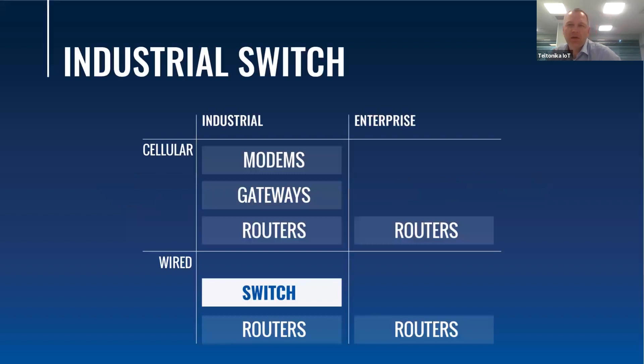At Teltonika we cover specific networking device markets. We began with industrial cellular products and routers more than 11 years ago. We learned our lessons and gathered extremely valuable experience during that time from our customers, our partners, and from business situations. But we at Teltonika Networks never stopped thinking and planning for the future. We are constantly looking for new opportunities for us and for our partners. And now we are entering an entirely new business segment — it is switches.